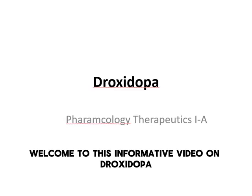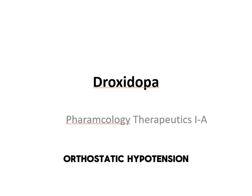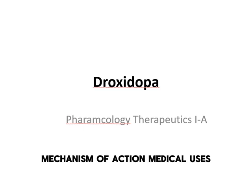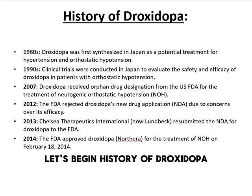Welcome to this informative video on droxedopa, a medication used to treat neurogenic orthostatic hypotension. In this video, we will explore its history, mechanism of action, medical uses, pharmacokinetics, efficacy, and more. Let's begin.